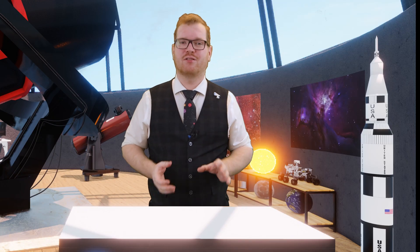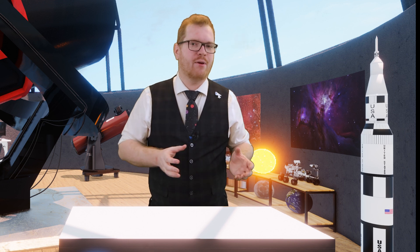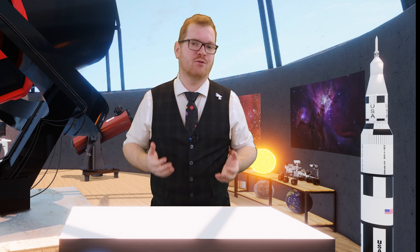The first thing you need to consider when buying your first telescope is what type of telescope you want. Each type has some benefits and some drawbacks depending on your situation.